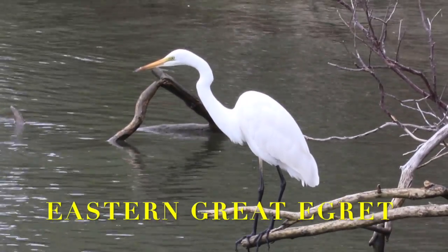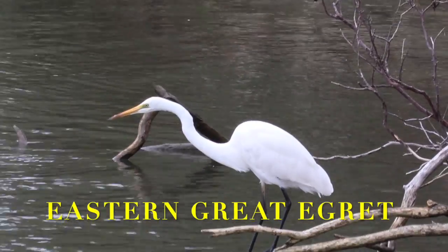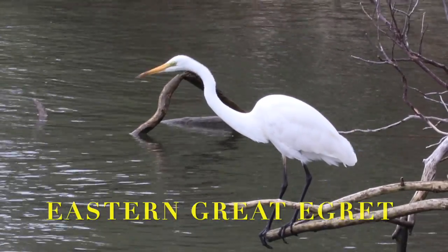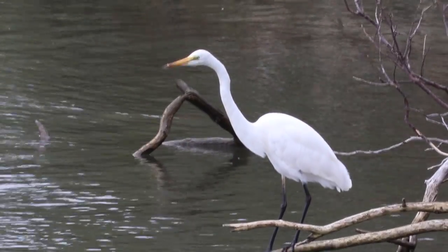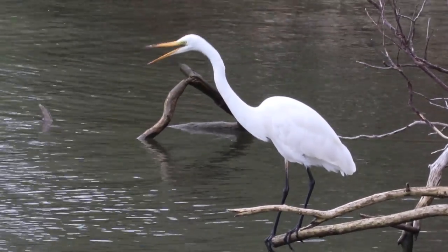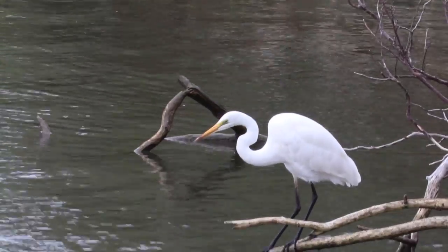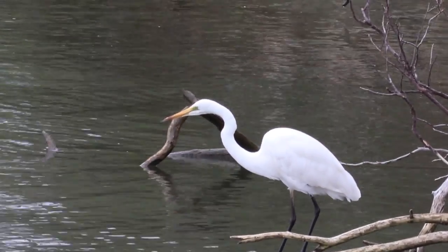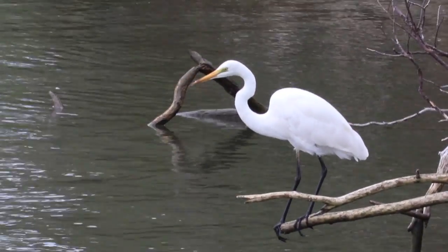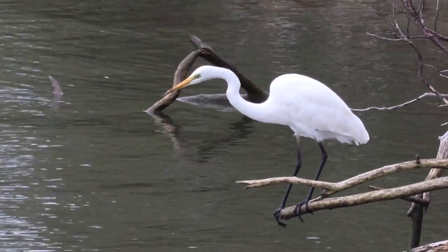Let's say this bird is an Eastern Great Egret. It's actually a big bird — if you measure from the tip of his bill to his legs, this can be maybe 80 to 90 centimeters in length. Oh, he's angry, just opening his bill as a warning: please don't be noisy, I am on a hunting mission today.